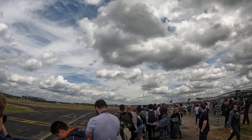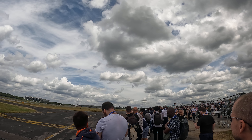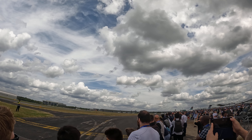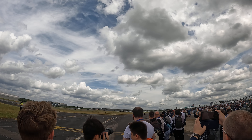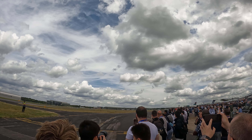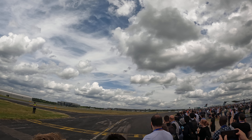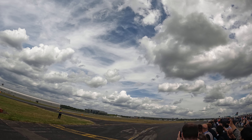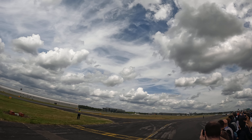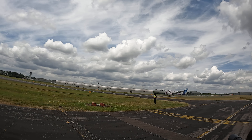The A321XLR is in position to land here at Marlborough at the end of its display flight. They may be going down later — I can't anticipate — they might stay overnight. We're watching the A321XLR come in to land here at Marlborough.